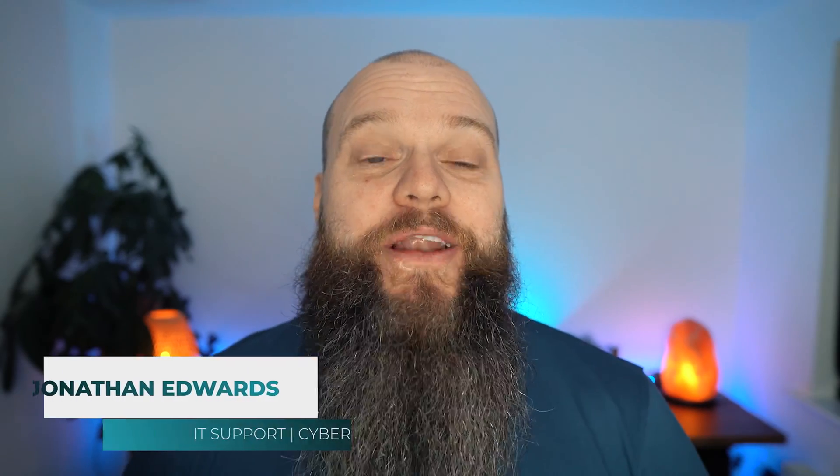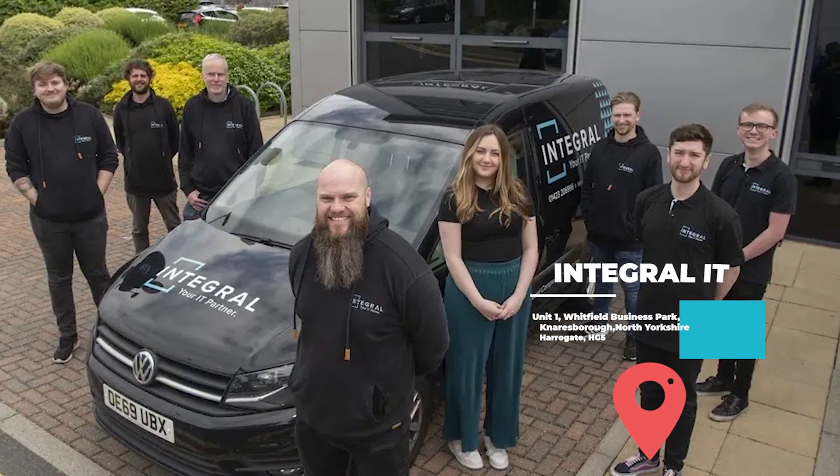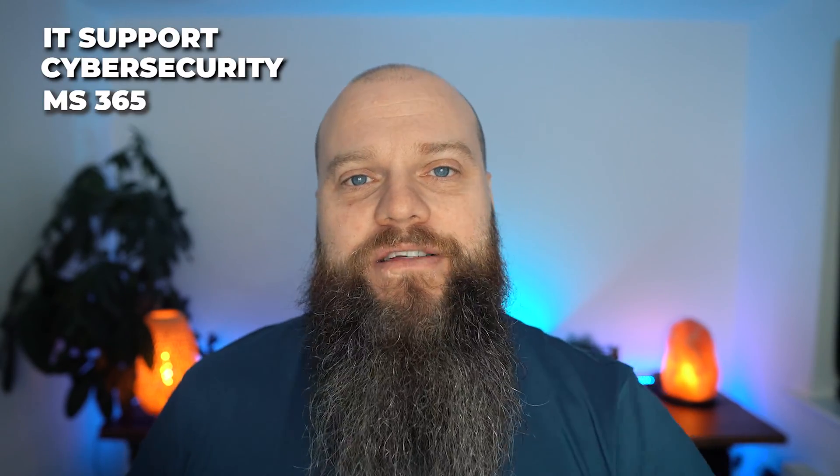Before we start, as always, a quick introduction. My name is Jonathan Edwards. I'm a business IT consultant from Yorkshire in the UK. I've got an IT company called Integral IT, and we support businesses all over with their IT support, their cyber security, and their Microsoft 365.